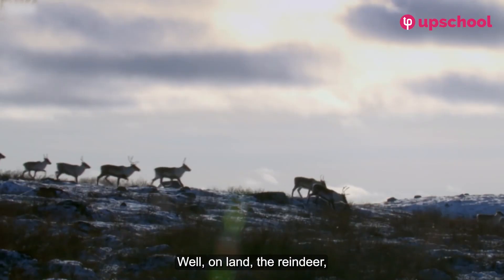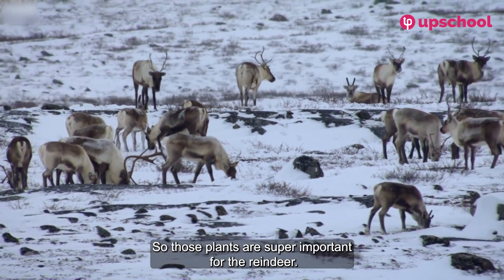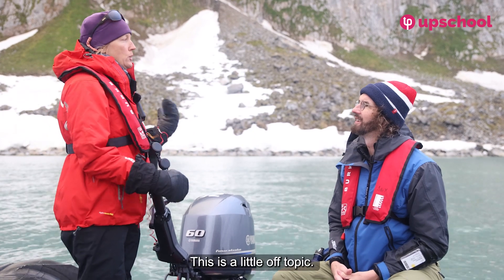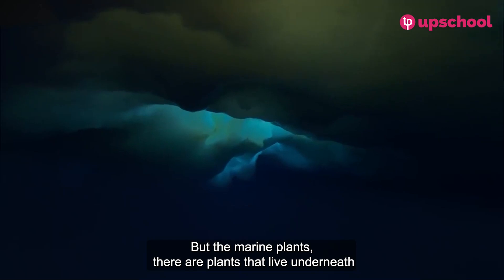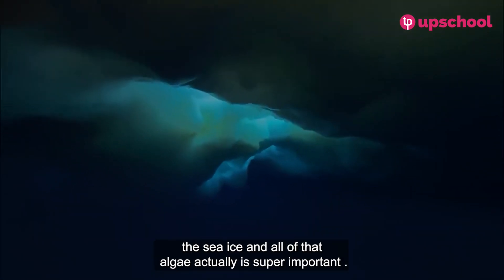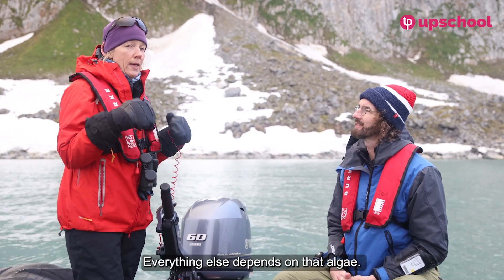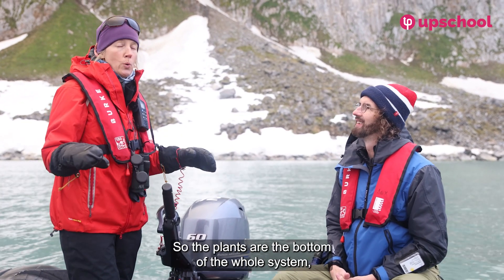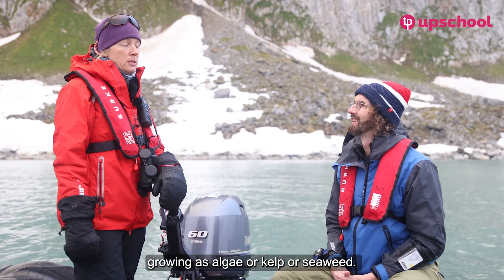On land, the reindeer eat the lichens, grasses, and mosses, so those plants are super important — the reindeer wouldn't exist here without them. And going a bit further: there are plants that live underneath the sea ice, and all of that algae is super important. If the algae wasn't there, polar bears wouldn't be there either. Everything else depends on that algae. Plants are the bottom of the whole system, whether they're on land or growing as algae, kelp, or seaweed in the ocean.